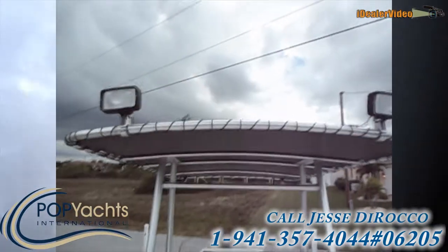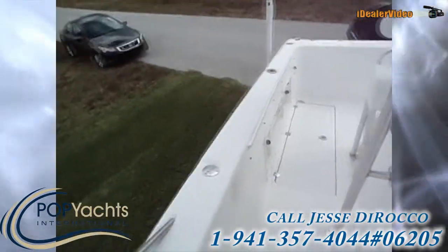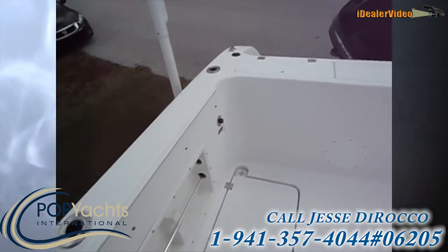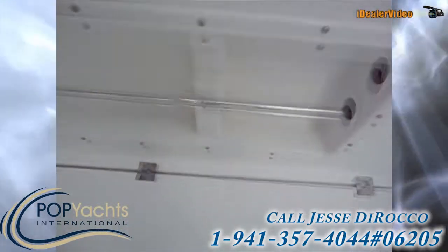It's got spreader lights in the front and back. It has salt and fresh water wash downs, and plenty of room for fish.